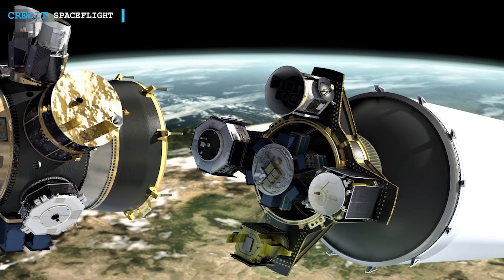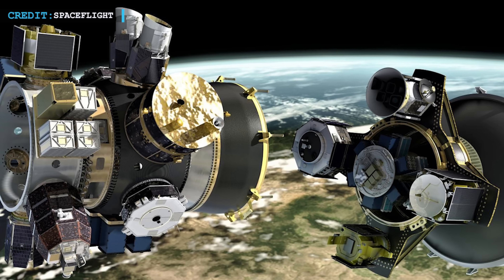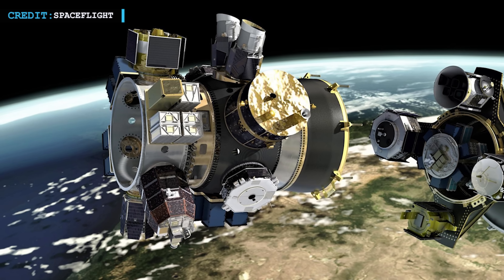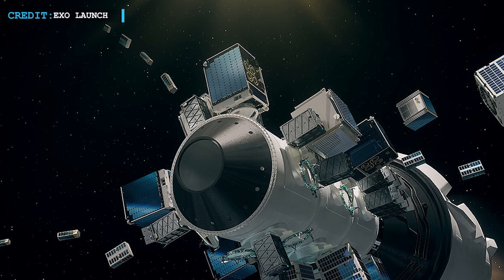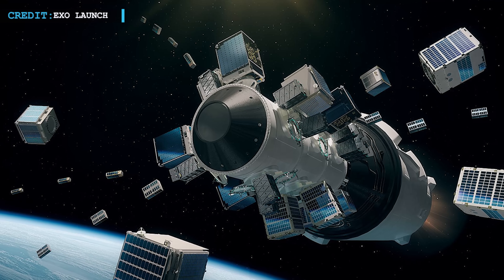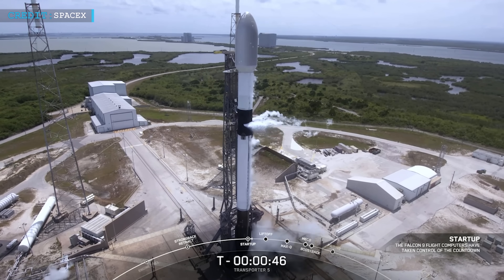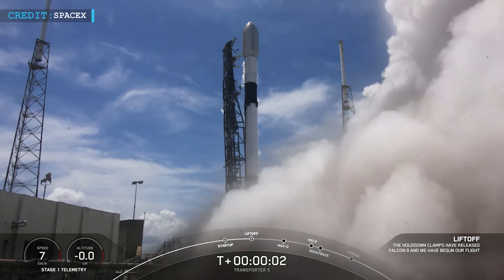Aggregators buy spots on SpaceX's rideshare missions and then seek out many tiny satellites, often far under 50 kilograms each, to reach the 200 kilogram minimum, ensuring even the smallest spacecraft can launch for close to the quoted rate of $5,500 per kilogram. Aggregators likely charge clients far more than SpaceX's base pricing to cover their own costs and profit margins. To address potential price gouging, SpaceX cut its base price to $275,000 for up to 50 kilograms, effectively decreasing the aggregator price gap by a factor of four. SpaceX also appears willing to reserve and integrate individual containerized CubeSats without requiring an aggregator's dispenser.